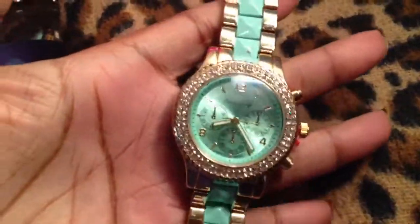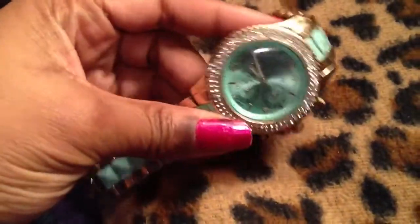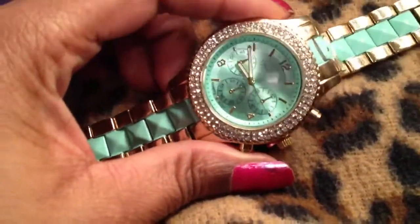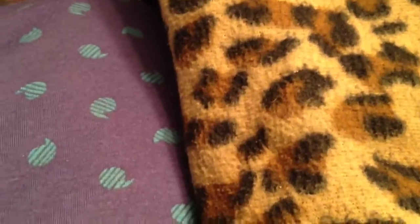The last thing I got from Burlington Coat Factory was this gorgeous watch. It was on clearance as well because someone took it out of the box, so it didn't have a box. And believe it or not, this watch was only $10. It's beautiful, so pretty. I can't wait to wear it in the springtime when it finally gets warm.